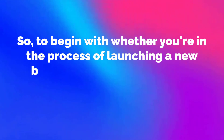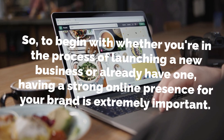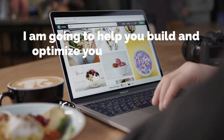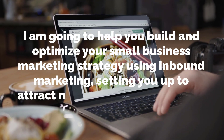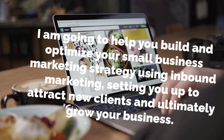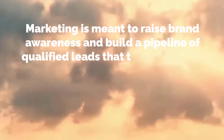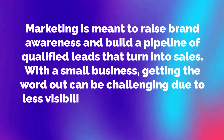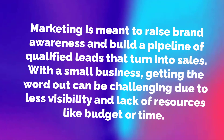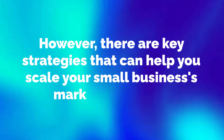So let's get into it. Whether you're in the process of launching a new business or already have one, having a strong online presence for your brand is extremely important. Marketing is meant to raise brand awareness and build a pipeline of qualified leads that turn into sales. With a small business, getting the word out can be challenging due to less visibility and lack of resources like budget or time. However, there are key strategies that can help you scale your small business's marketing efforts.